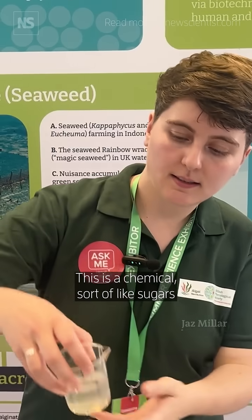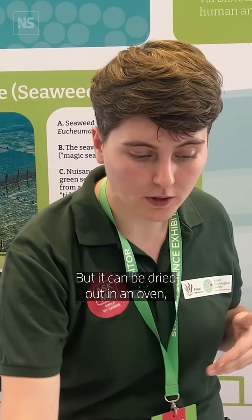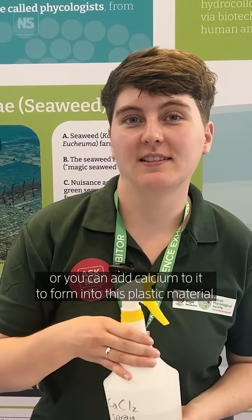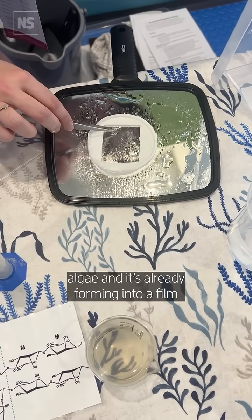This is a chemical sort of like sugars and carbohydrates that we can extract from the algae. It's in liquid form right now, but it can be dried out in an oven or you can add calcium to it to form it into this plastic material. I've sprayed some calcium onto this algae and it's already forming into a film.